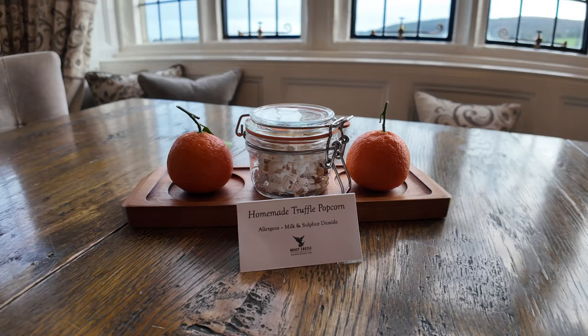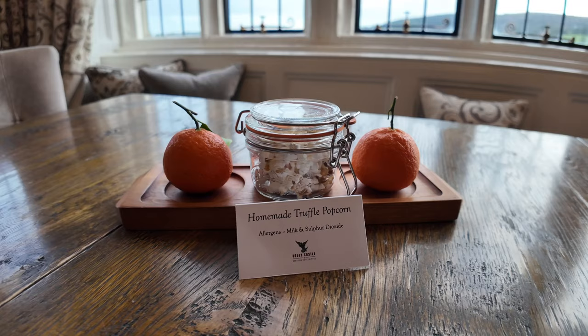There's also some handmade homemade truffle popcorn here, so we'll try that a little bit later as well, and a couple of oranges there too.